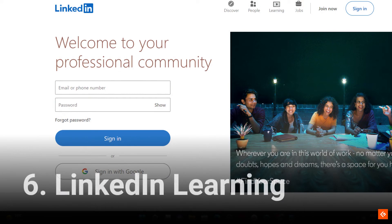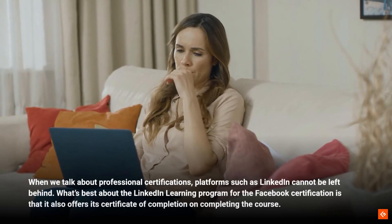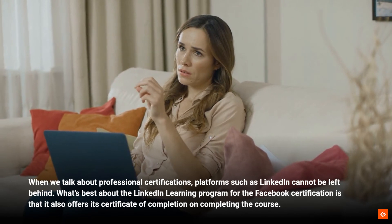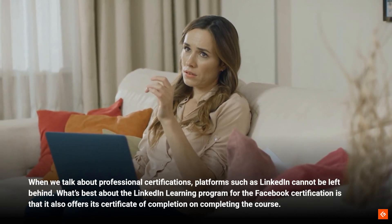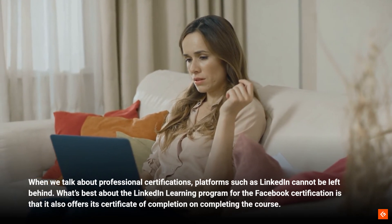6. LinkedIn Learning. When we talk about professional certifications, platforms such as LinkedIn cannot be left behind. What's best about the LinkedIn Learning program for the Facebook certification is that it also offers its certificate of completion on completing the course.